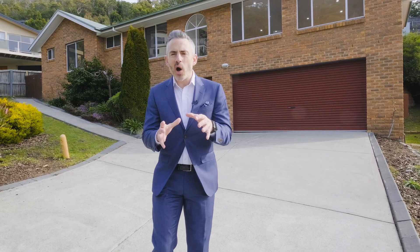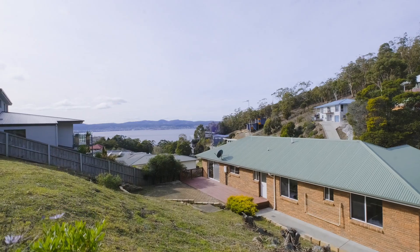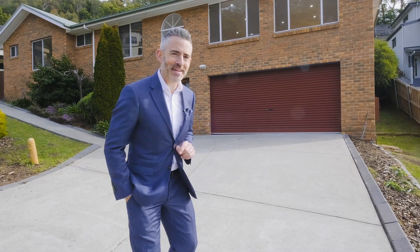Gardenia Grove is a quiet little new homes area just off Churchill Avenue in Sandy Bay, and today I'm coming to you from number 17 — a home I can't wait to introduce you to. Come on, let's have a look.